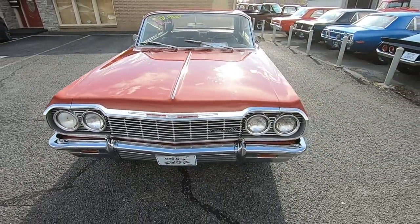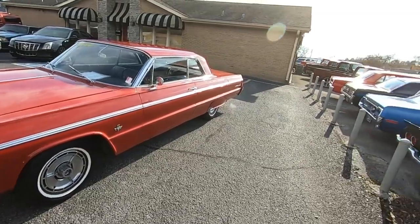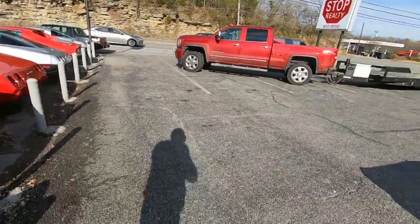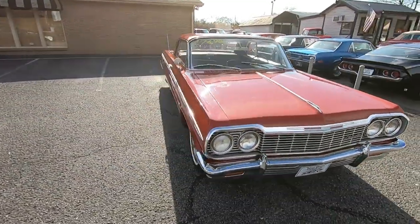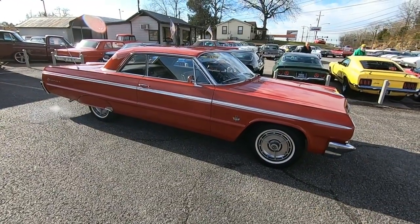I appreciate y'all watching. If you have any other questions, please jump on my website, maplemotors.com. I've got 100 detailed pictures of this car and every car on the lot. You can give us a call at 615-822-4444. Feel free to comment below and I'll try to get back with you. Please subscribe — I post videos like this every day. Y'all have a good one.